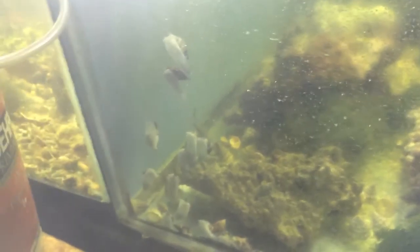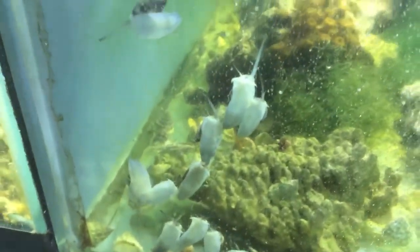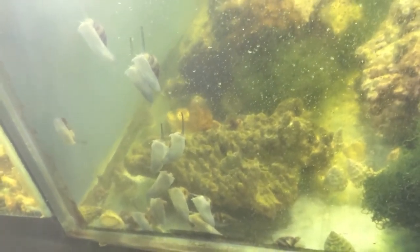The ceriths go marching one by one — hurrah, hurrah! Aaron just noticed that all the cerith snails were in a big clump. Did you feed them or something? No, the light is shining at them. I don't know, I didn't feed anybody. That's what the ceriths did — they go marching one by one.